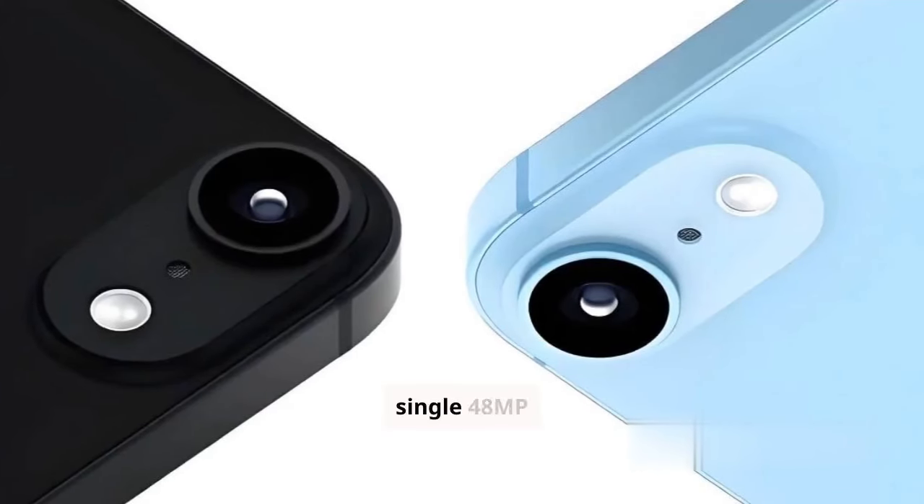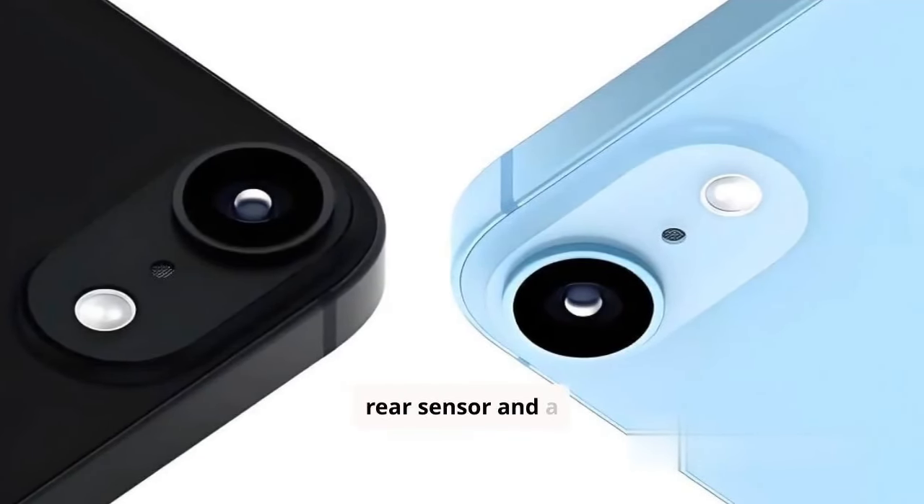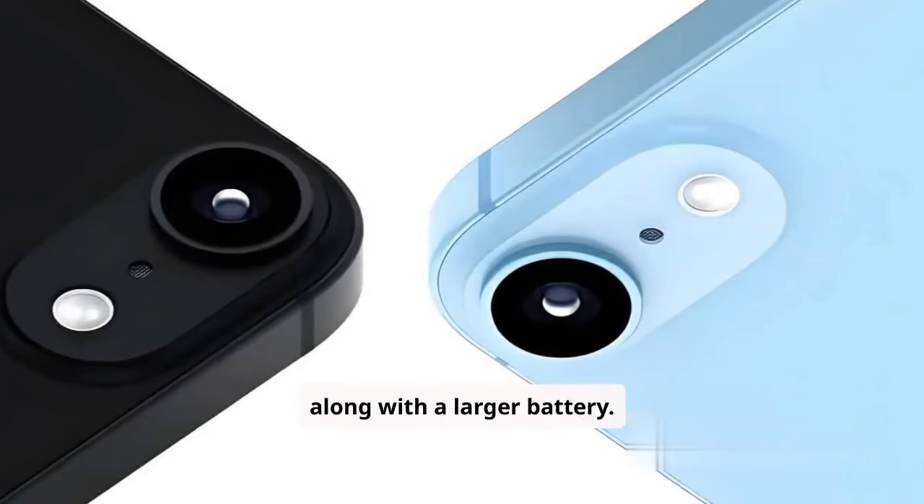Camera enhancements will see a single 48MP rear sensor and a 12MP front camera, along with a larger battery.